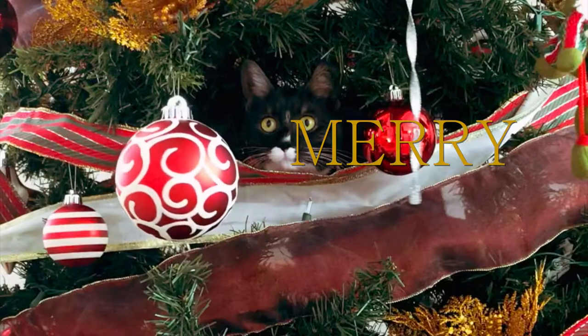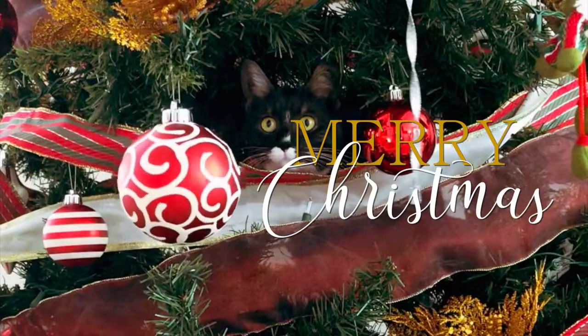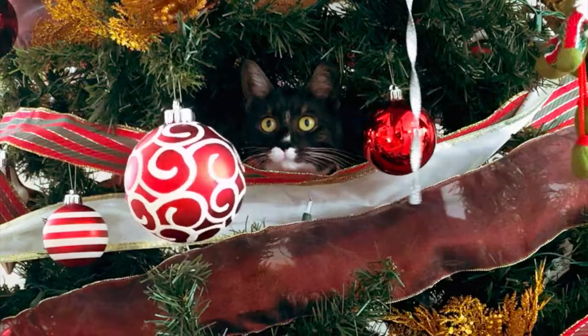Hello everybody and welcome back to my channel, or welcome if you've never seen my face before. My name is Mandy. Merry Christmas! Thank you so much for hanging out with me on Christmas. I'm so excited to be here and to be showing you all these gifts.